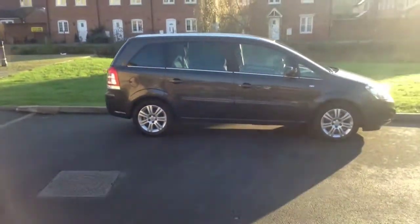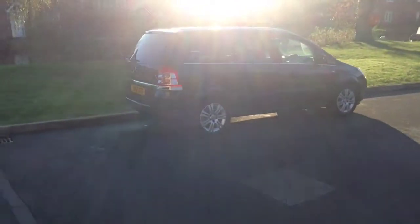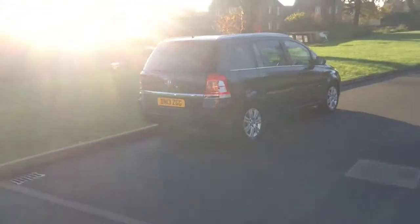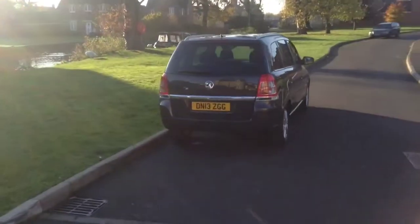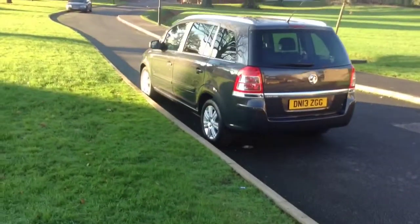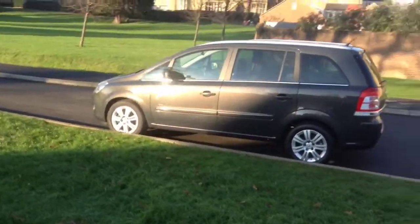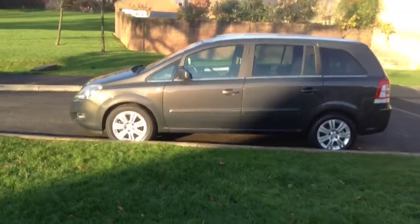Welcome to Baylis. You are now viewing a Vauxhall Sephira 1.7 CDTI design finished in technical grey. This well looked after Sephira has covered just over 12,970 miles and will come with over 12 months manufacturer's warranty remaining.